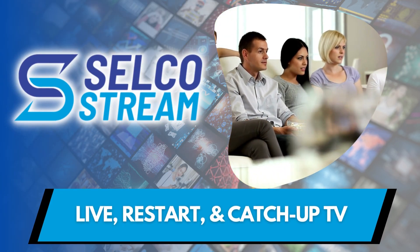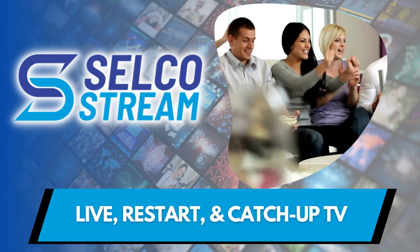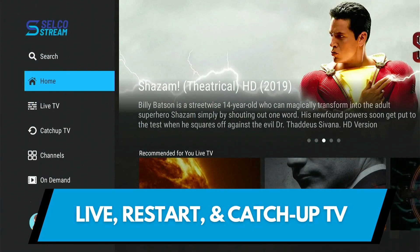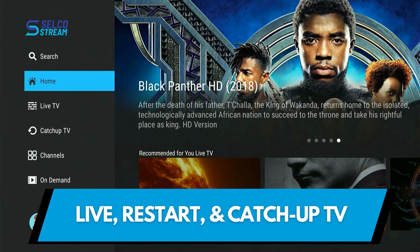Let's explore some of the features of our live TV service, Selco Stream, to help you best enjoy your viewing experience. Local channels are available at any time, with features like Restart and Catch-Up TV that give you more flexibility and control to enjoy your favorite shows.